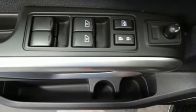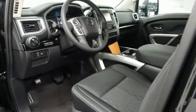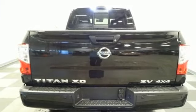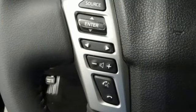Your need for convenience is met with remote keyless entry and push-button ignition, Nissan Connect with mobile apps, Bluetooth, and an auxiliary audio input. It's also easy on the eyes with rugged style that makes this truck's purpose very apparent.